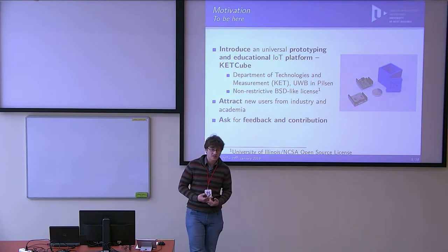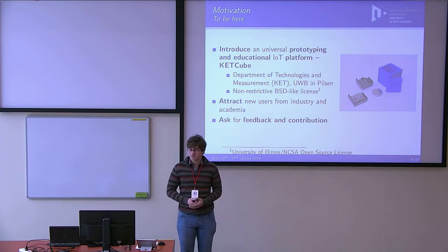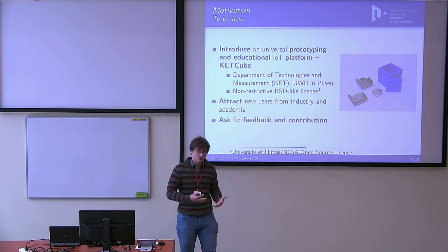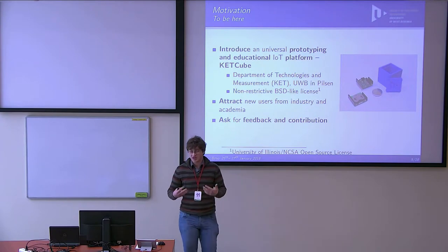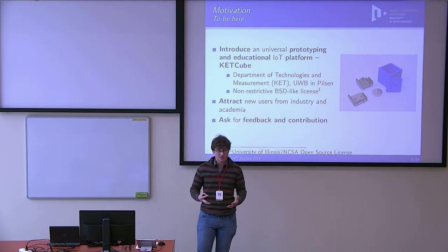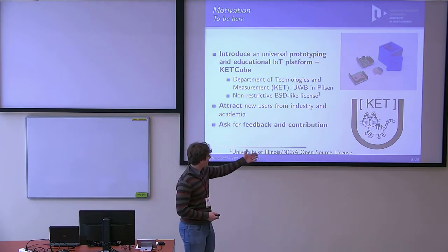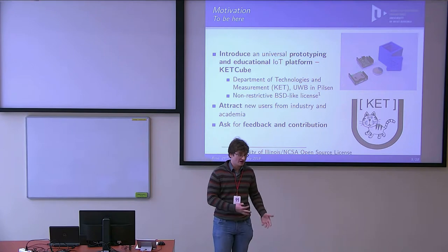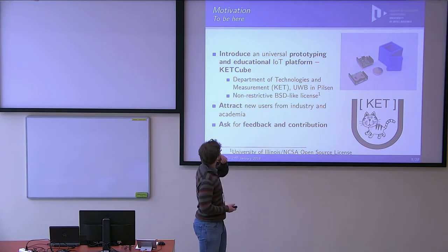CatCube has been developed at the Department of Technologies and Measurements of our university, because we solve many IoT-related projects or projects which have an IoT part. We decided to make this an open hardware project to attract new users and ask for feedback. The name 'CAT' is a shortcut of our department in Czech, and it's spelled like the small animal — that's why the name is CatCube.